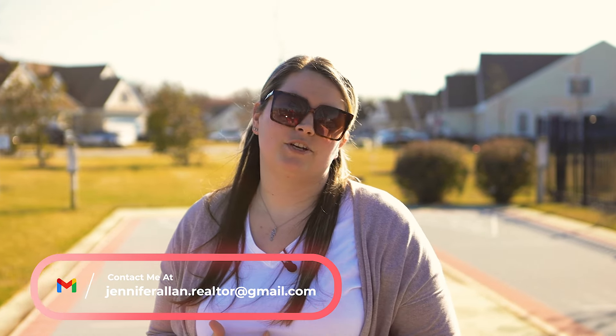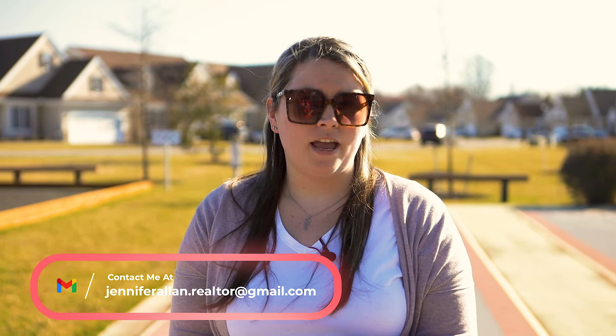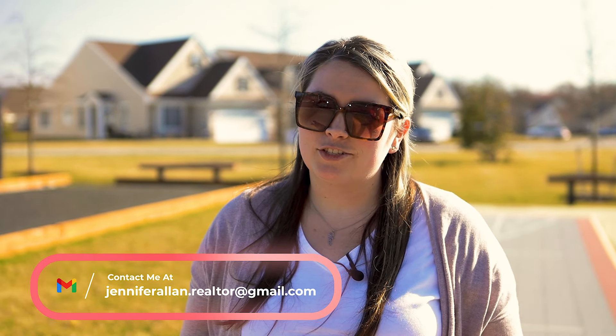If you are interested in purchasing in this community or if you have a home to sell in this community, I would absolutely love the opportunity to help you. My information is down below in the description, so please feel free to send me an email.